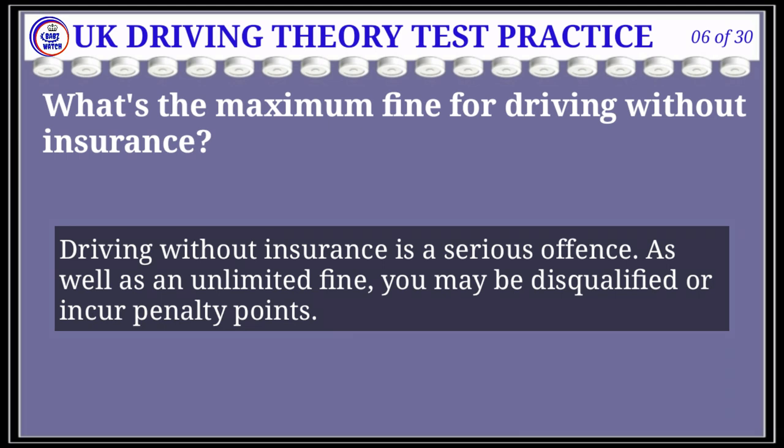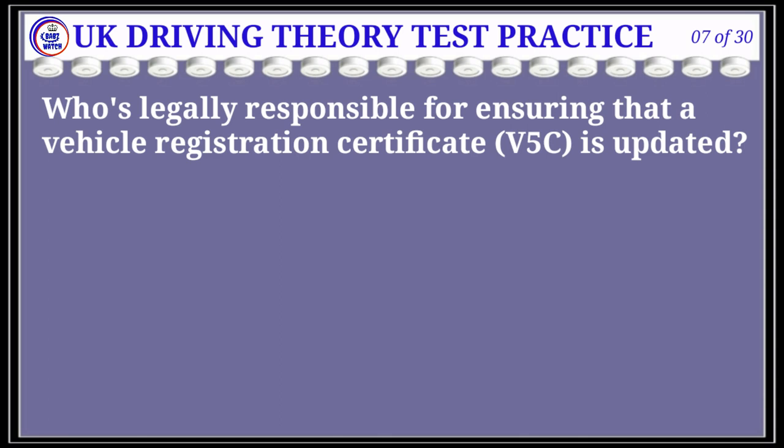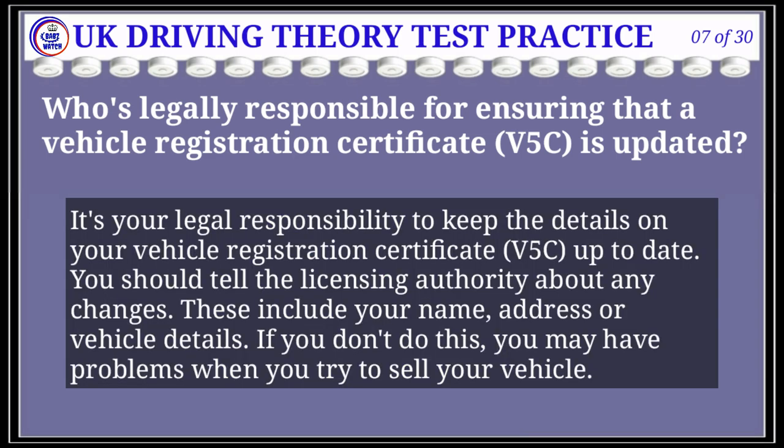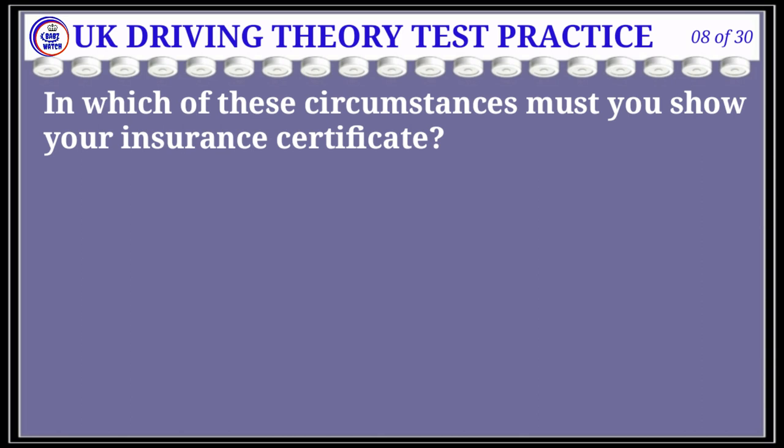Question 7 of 30: Who's legally responsible for ensuring that a vehicle registration certificate (V5C) is updated? The correct answer is B: the registered vehicle keeper. Explanation: It's your legal responsibility to keep the details on your vehicle registration certificate V5C up to date. You should tell the licensing authority about any changes, including your name, address, or vehicle details. If you don't do this, you may have problems when you try to sell your vehicle.